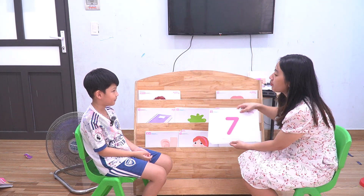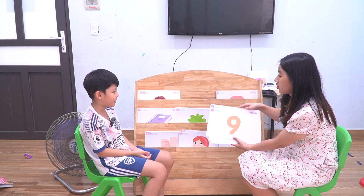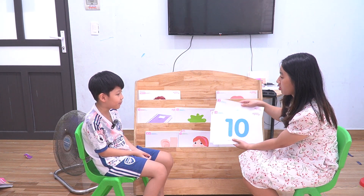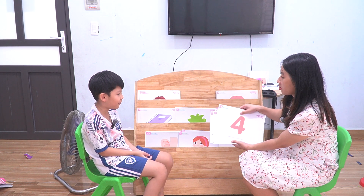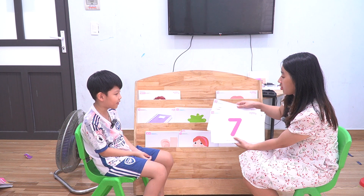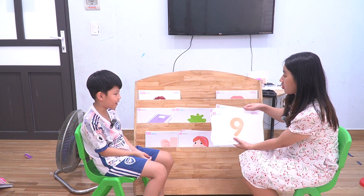Now we'll talk about the numbers. What number is this? Number seven. Number nine. Number one. Number three. Number ten. Number four. Number six. Number eight. Number five. Number seven. Number nine. Number one. Number nine. Okay.